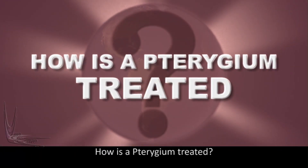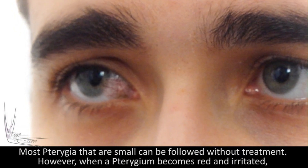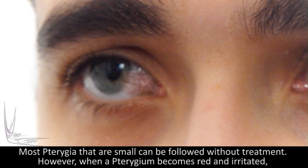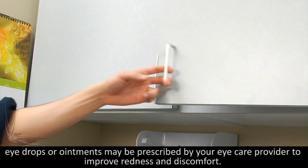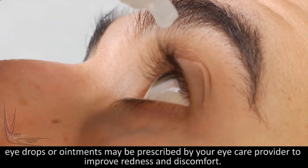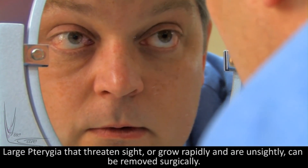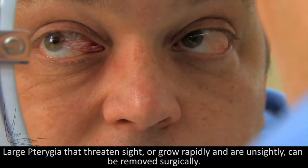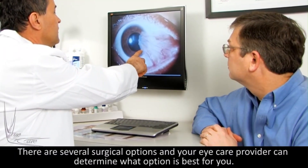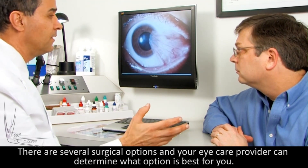How is a pterygium treated? Most pterygia that are small can be followed without treatment. However, when a pterygium becomes red and irritated, eye drops or ointments may be prescribed by your eye care provider to improve redness and discomfort. Large pterygia that threaten sight or grow rapidly and are unsightly can be removed surgically. There are several surgical options and your eye care provider can determine what option is best for you.